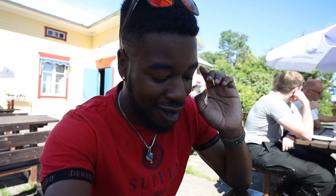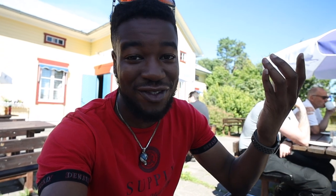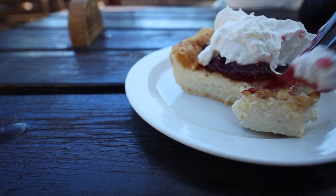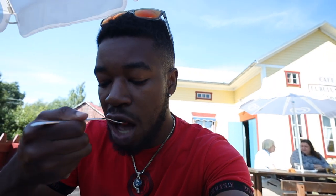Another thing you must try when you're here on Åland is the Åland pancake. I don't know what's in it but it looks really good — let's see if it's good. I got some cream on it... this is amazing! Oh wow, it's like a pie or a pancake. You should have got one — this is so good.